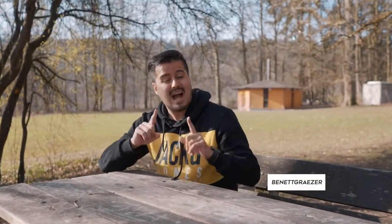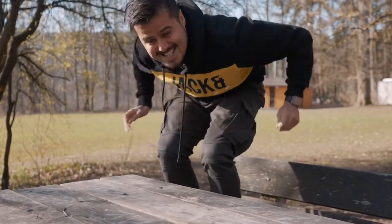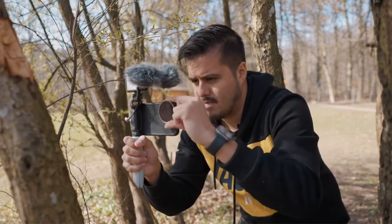What is up everyone and welcome back to another video. In today's video, I won't be doing a what's in my camera bag. Instead, I will be doing a what's in my pockets from a smartphone filmmaker's perspective. When filming with a smartphone, I like to keep it as simple as possible and only bring the necessary tools I need when shooting.